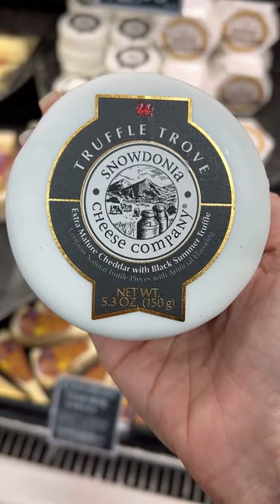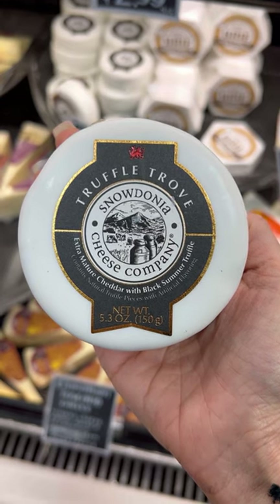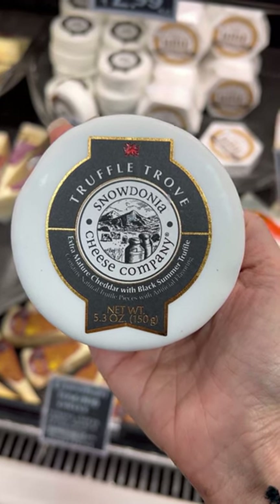Number six. Attention, truffle lovers — this truffle trove cheese is about to be the star of your holiday cheese board. This is a perfect combination of cheddar and truffle. You are gonna flip.